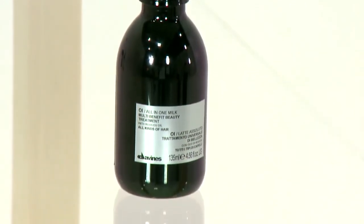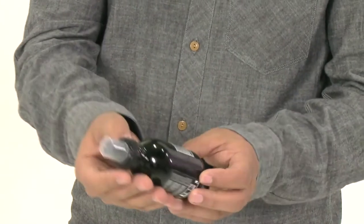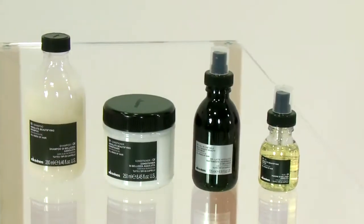OI All-in-One Milk is an extraordinary extra beauty cosmetic product that guarantees amazing results. In this specific regime of products they all carry the same scent and it's so recognisable.